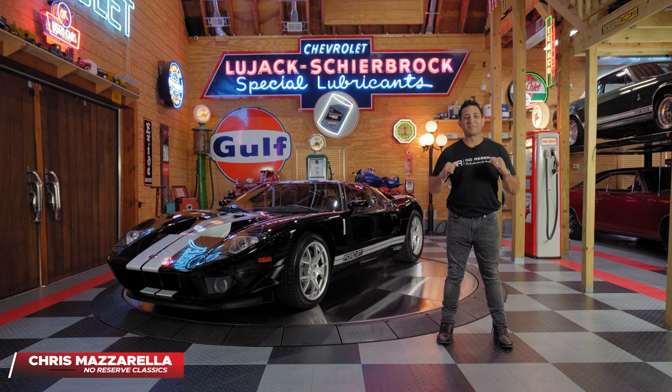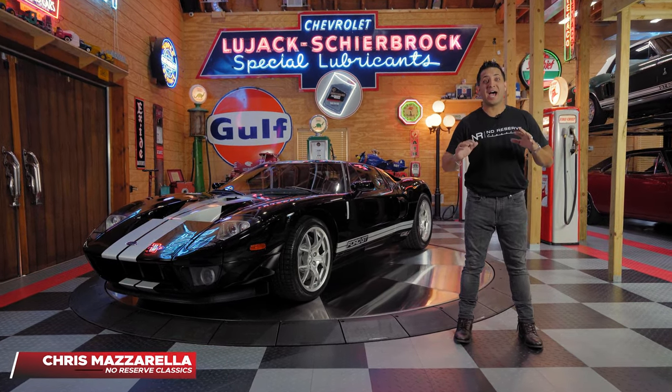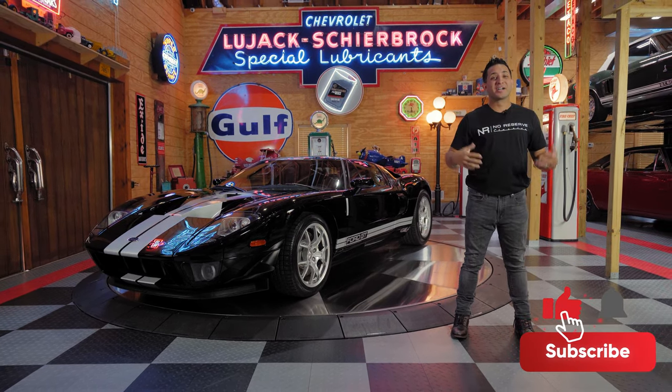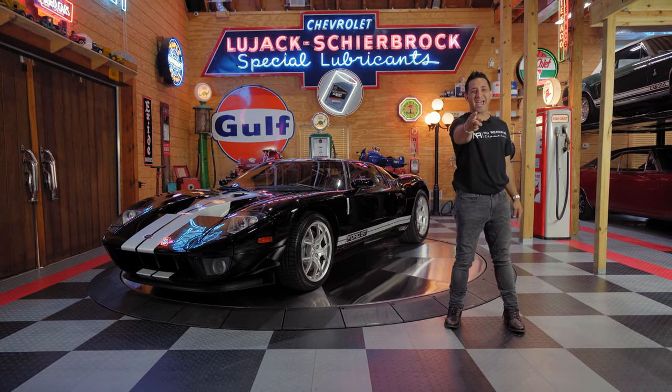Hey guys and welcome back. I'm Chris Mazzarella and you're watching No Reserve Classics. If you haven't done it already, make sure you hit that subscribe button and ring that bell, because you never know — your dream supercar could be in the next video.